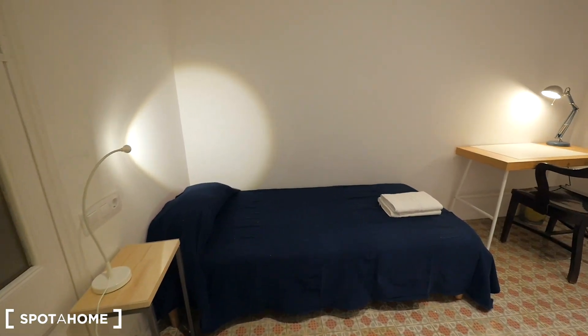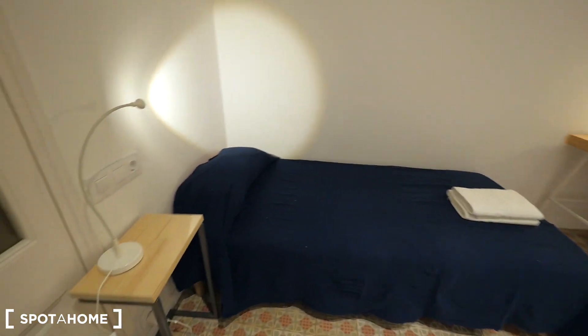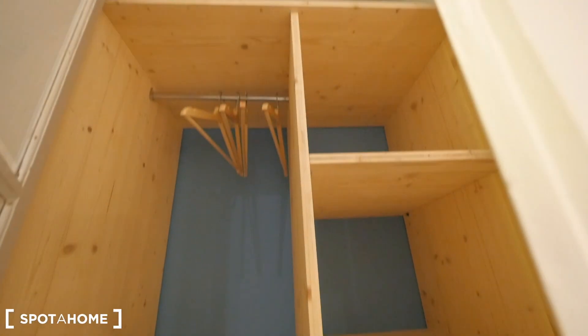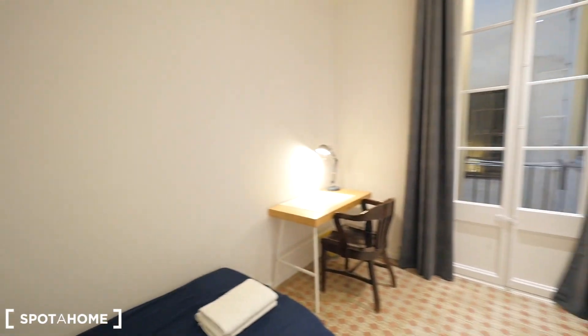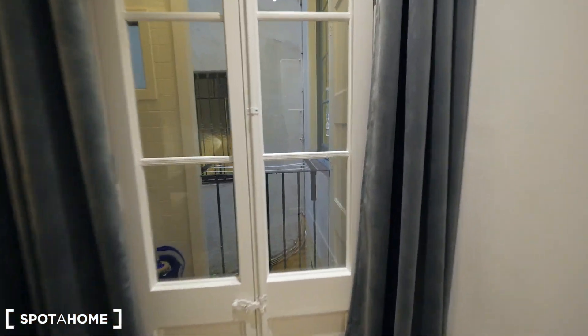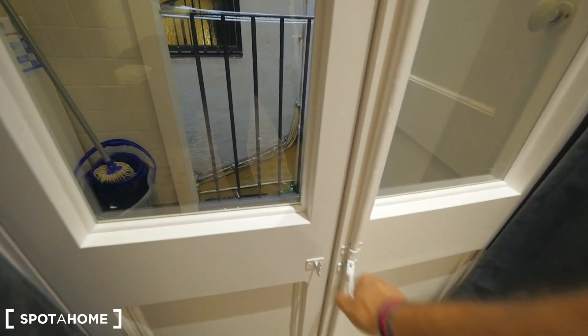Bedrooms two and three are this way. Bedroom two has a single bed, a small table with a light, and a closet — same as the one in bedroom one. There's also a desk.